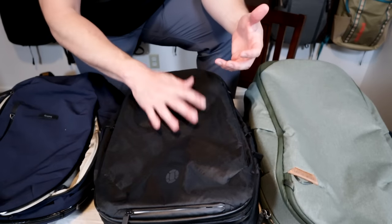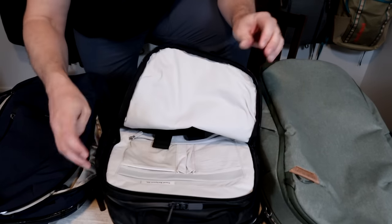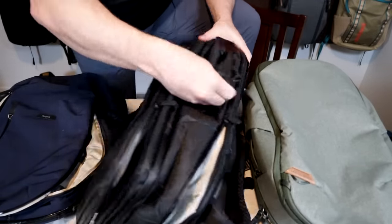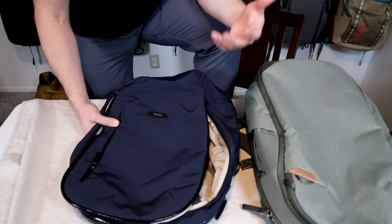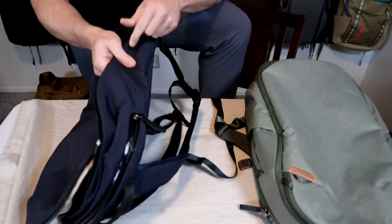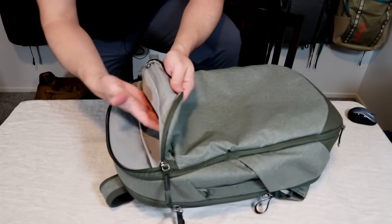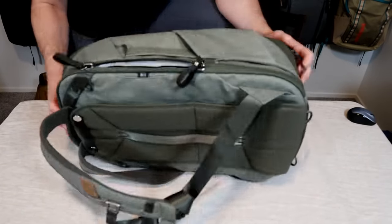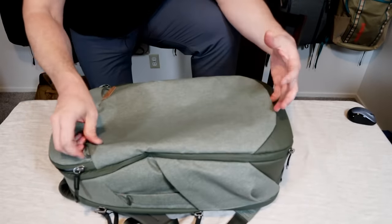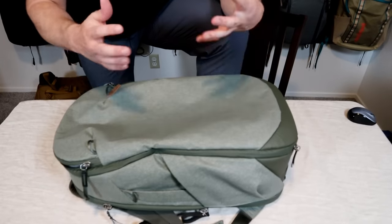For exterior organization, the Tortuga is going to be the best here — it has a huge front admin pocket, top slash pocket, large front panel pocket, and two smallish water bottle pockets. Bellroy has a little less organization: two top pockets, large front panel pocket, and two side pockets. Peak Design relies more on interior organization — it really just has one small top pocket and two rather large side pockets, but it does have straps and gear loops so you can attach additional gear on the outside.